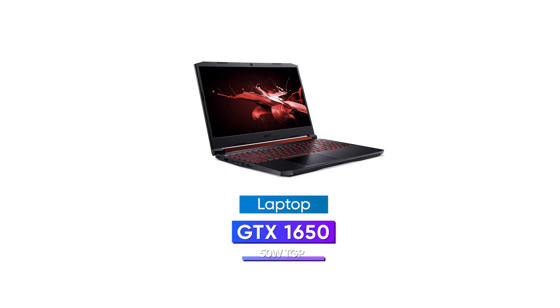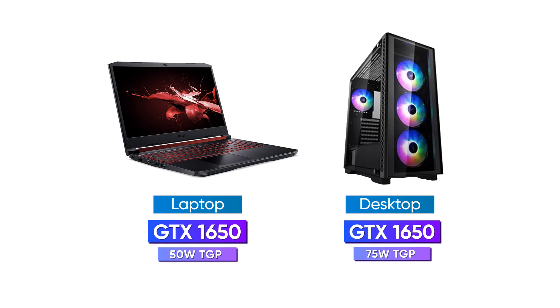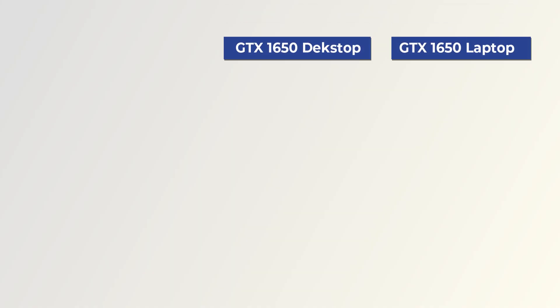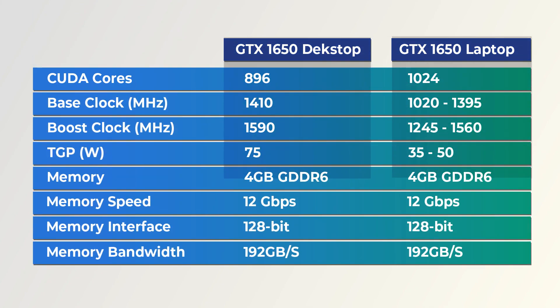For instance, the GTX 1650 for laptops has a TGP ranging from 35 to 50 watts, meaning that while many laptops ship with the GTX 1650 they will not all achieve the same level of performance. Desktop GPUs are configured differently and have a fixed TGP value that is typically greater than laptop GPUs. In our case the Nitro 5 has been coupled with a 50-watt GTX 1650, whereas the desktop GTX 1650 can reach up to 75 watts.